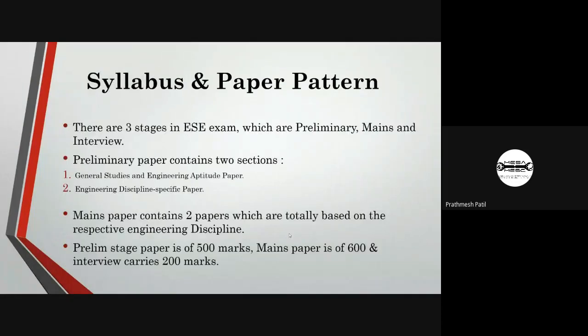In this exam there are three stages: the first is preliminary, the second is main, and the third is the interview. The preliminary paper has two sections: the general studies and engineering aptitude paper, and the engineering discipline-specific paper. The main paper contains two papers totally based on the engineering syllabus studied over four years. The preliminary stage paper is 500 marks, the main paper is 600 marks, and the interview carries 200 marks.